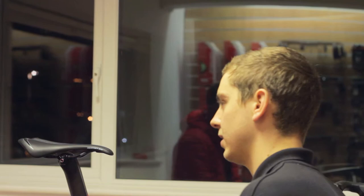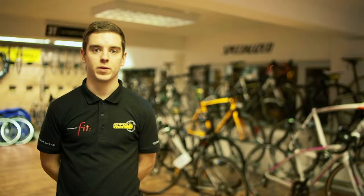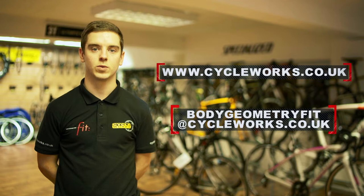To book a Body Geometry fit with us here at Cycleworks, visit our website at www.cycleworks.co.uk, or visit one of our four stores and speak to a member of staff for more details.